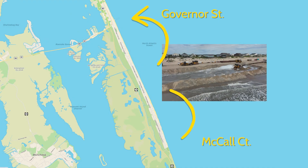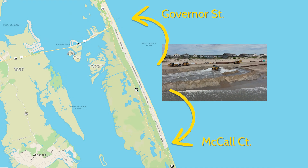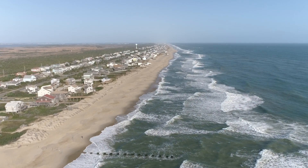The nourishment this past summer in July and August placed sand from approximately Governor Street to McCall Court. That area was targeted because it was more eroded by Hurricane Dorian. North of that it didn't really sustain a lot of quantifiable damage in Hurricane Dorian. In the southern parts of the town, more sand was placed per linear foot because that area sustained heavier damages in Dorian and needed more sand to restore it.